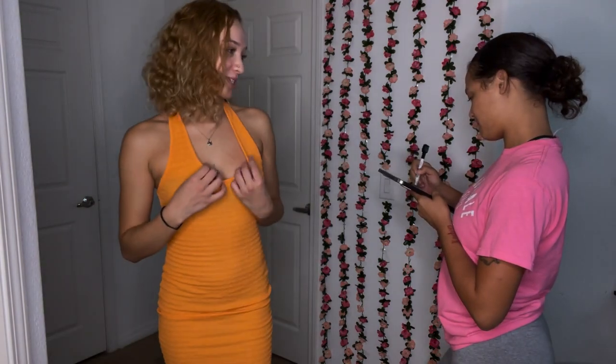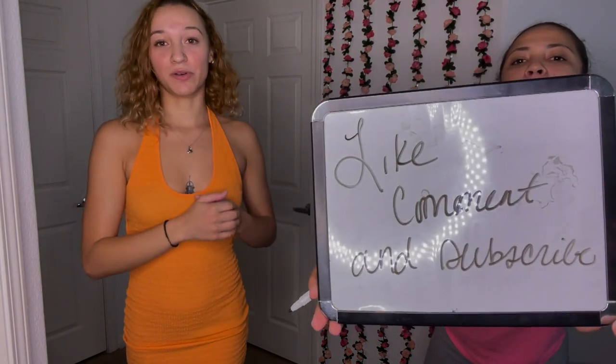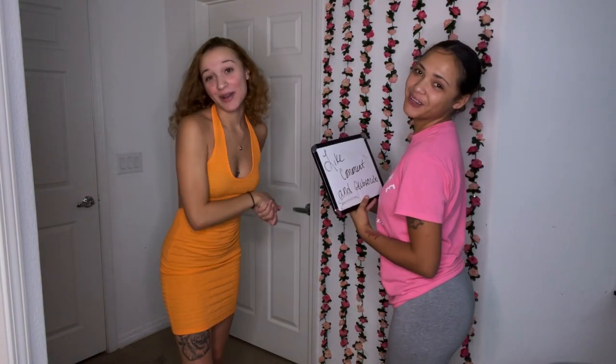That was the last outfit! I probably forgot to mention the sizes on some of them so if you're curious, let me know. If y'all want the links, let me know in the comments. If you want to see my sister rating more of my outfits, give me a reason to order more clothes! Make sure you like, comment, and subscribe if you haven't already. Everything will be linked in the description box below — bye family!